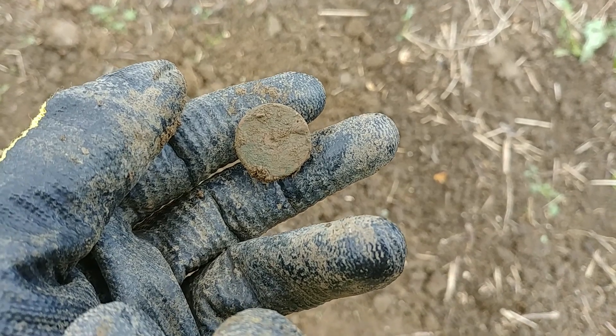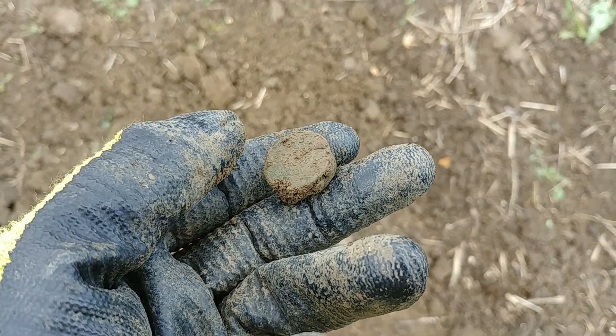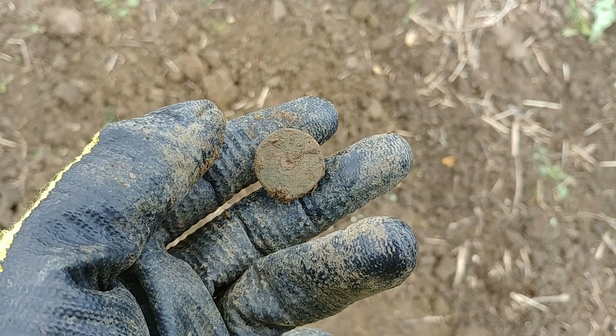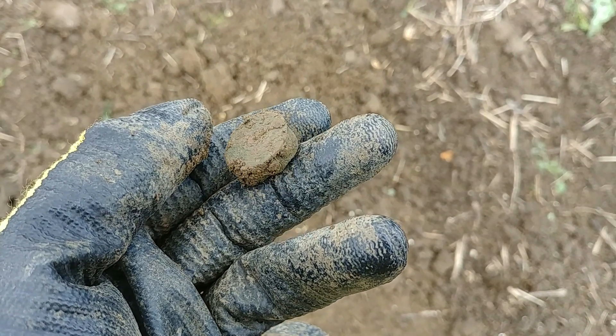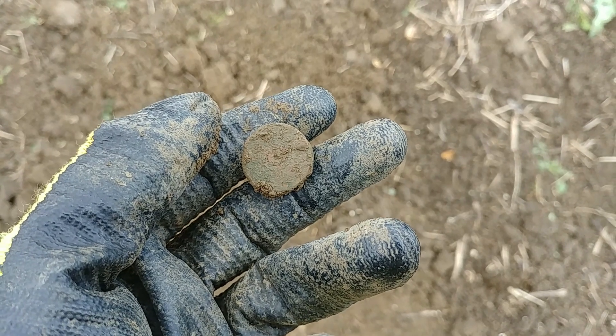There you go, sitting at depth but perfectly flat - a shotty that completely fooled the machine, as they often do. Plenty of those on this field. Oh well, onwards and upwards.